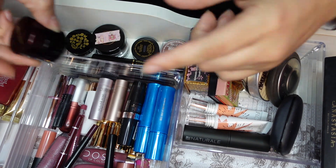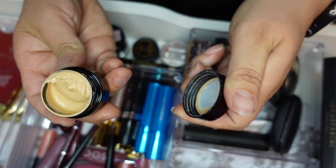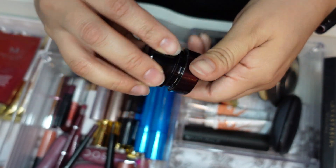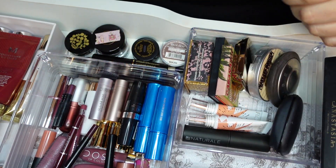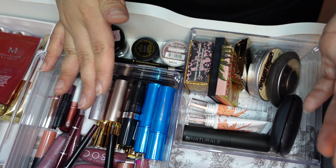Concealer — I always use the Kevin Aucoin Concealer in SX06. This will last me forever. It is amazing, it's super expensive. Highly recommend. You need the tiniest, tiniest bit. I feel like that will last me 10 plus years.